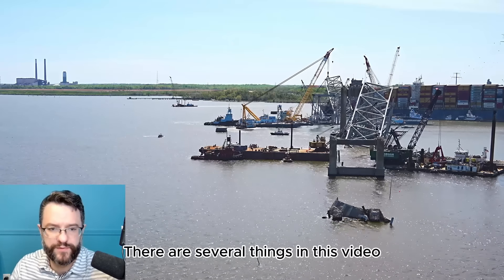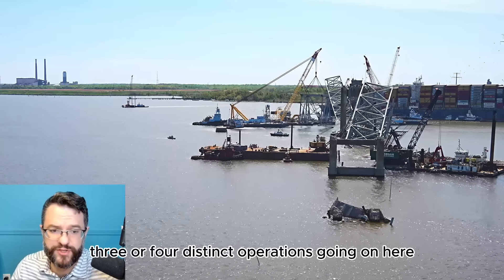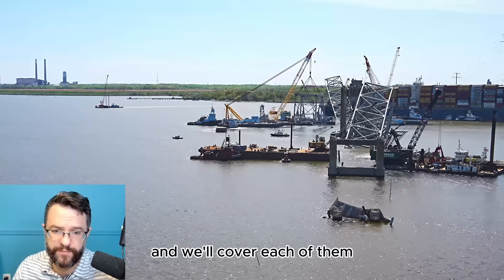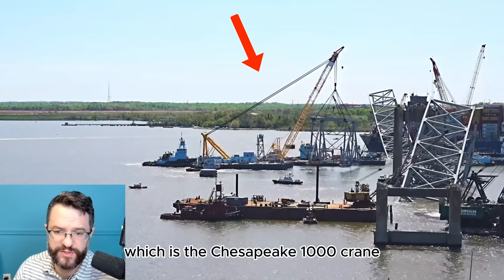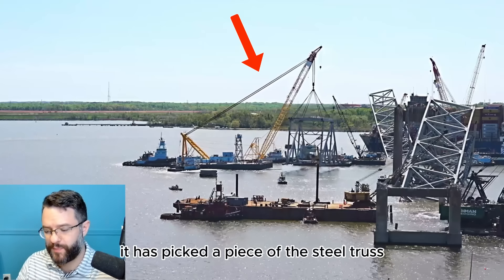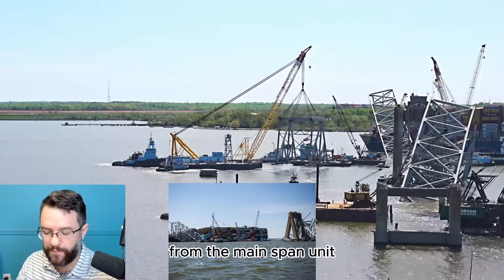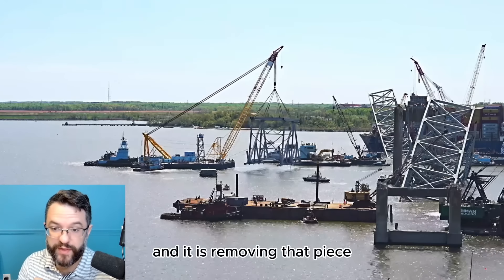There are several things in this video that I want to point out — there are at least three or four distinct operations going on here and we'll cover each of them. The first is this crane right here, which is the Chesapeake 1000 crane. This is the 1,000-ton crane. It has picked a piece of the steel truss from the main span unit of the three-span continuous truss.